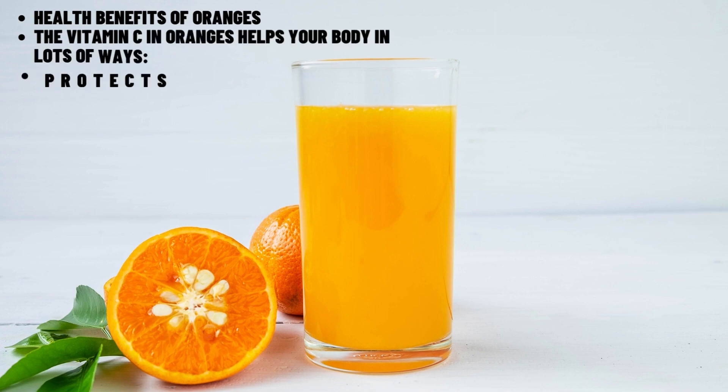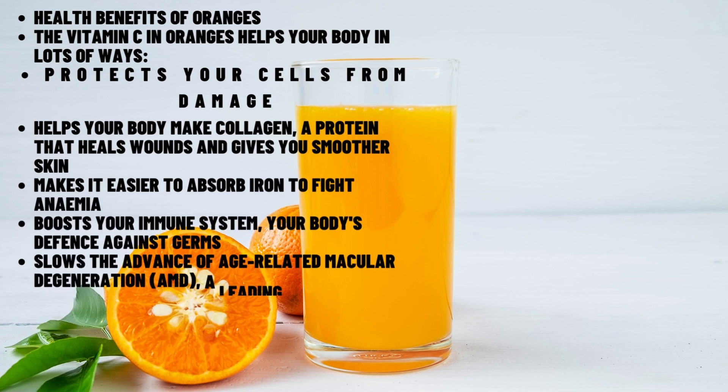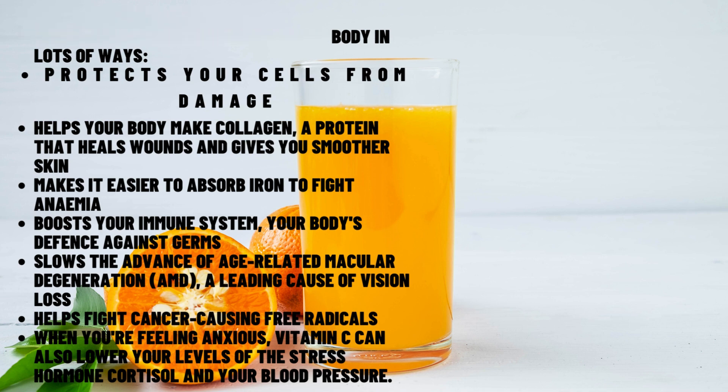Health benefits of oranges. The vitamin C in oranges helps your body in lots of ways. It protects your cells from damage, helps your body make collagen — a protein that heals wounds and gives you smoother skin — and makes it easier to absorb iron to fight anemia. It also boosts your immune system, your body's defense against germs, slows the advance of age-related macular degeneration (AMD), a leading cause of vision loss, and helps fight cancer-causing free radicals.